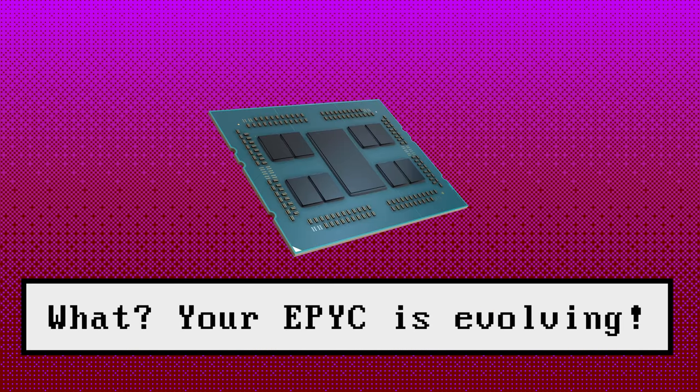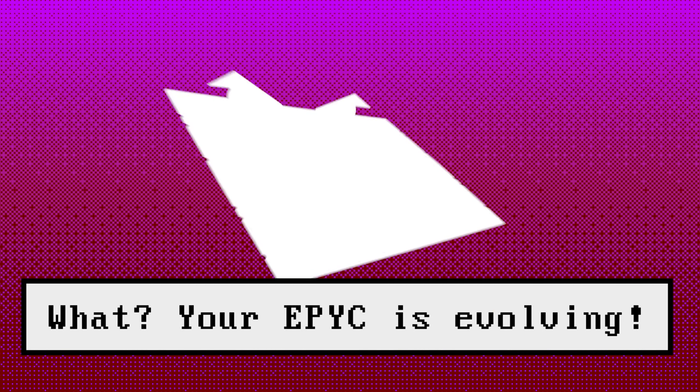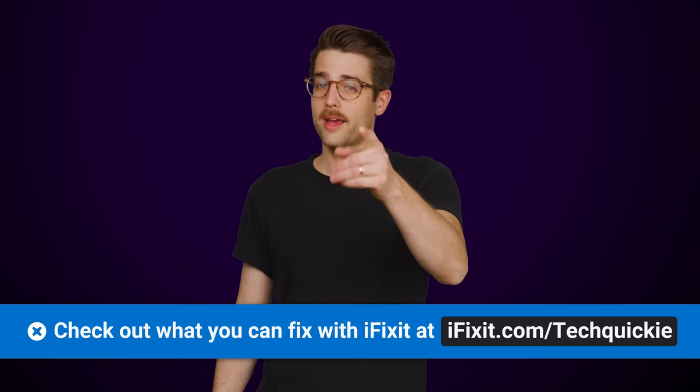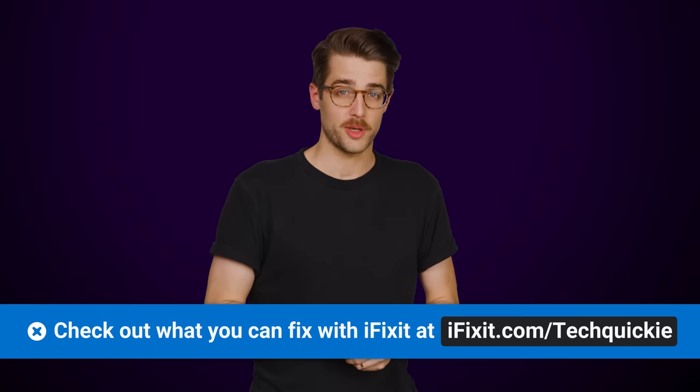But there are other advantages to this approach besides just saving energy. You might be wondering why we aren't simply sticking a bunch of chiplets onto one package instead, to make something like a really big version of an AMD EPYC processor. We'll tell you why right after we thank iFixit for sponsoring this video.